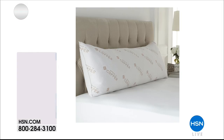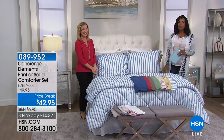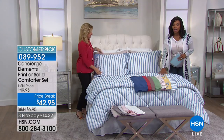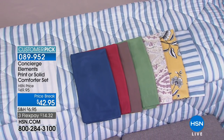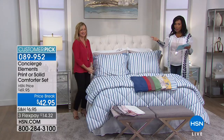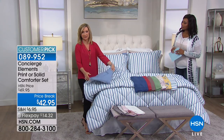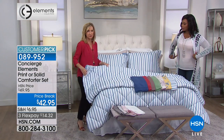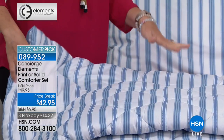The body pillow is on a price break — two flex payments of $14.98. When your spouse can't be there, the body pillow will be, or if you just like to cozy up without five extra pillows. This comforter comes in your choice of print or solid and these are reversible — you're getting the comforter and the shams. It's been popular already, a customer pick on HSN.com, and we still have some great colors and prints left. The prints are also reversible, so don't shy away from them — you can turn it back and have a solid as well.